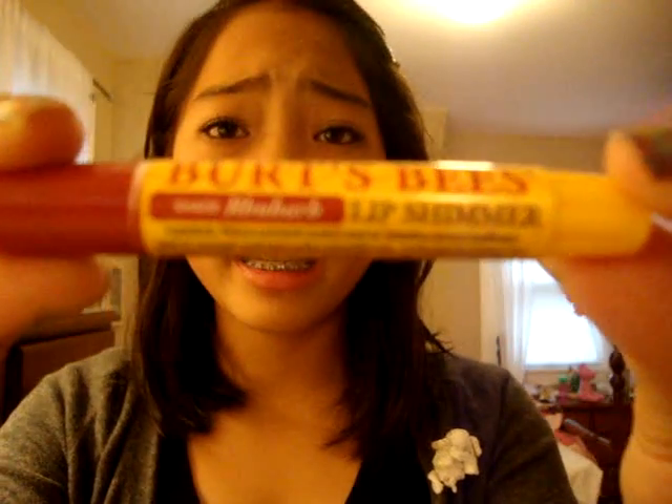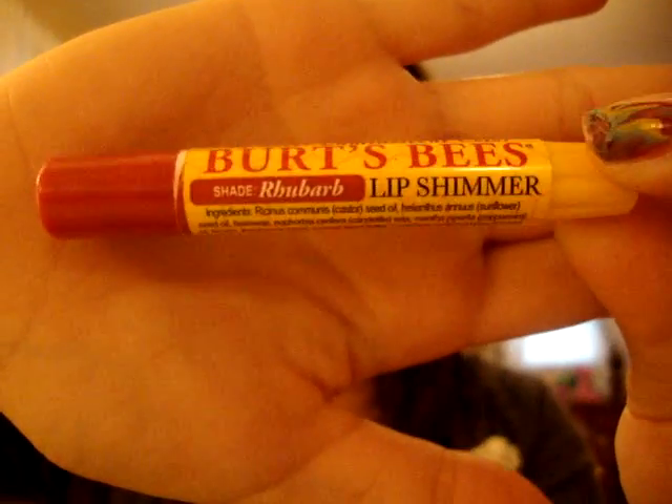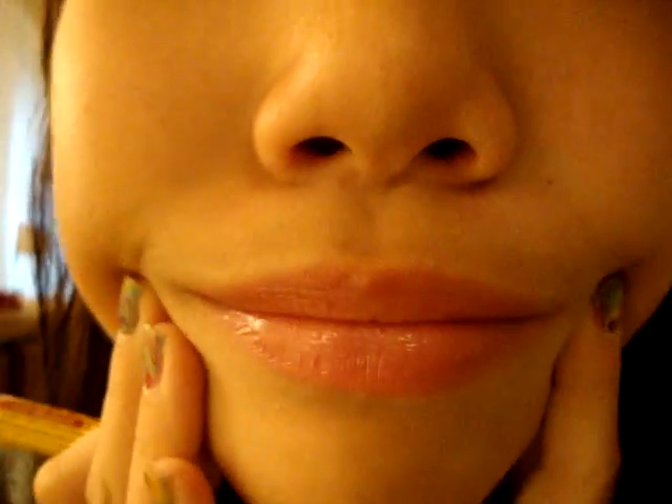For a lip product, I only have one. It's this Burt's Bees thing in Rhubarb — it's like a lip shimmer and I'm wearing it on my lips right now. I really like the color, it's good for fall, and it's like a lip color slash lip balm, which is great.